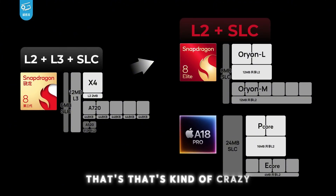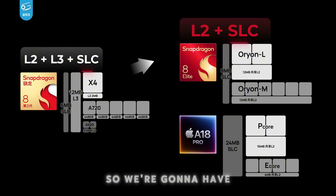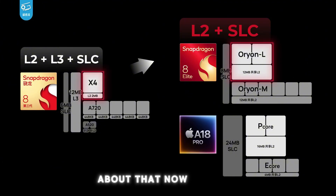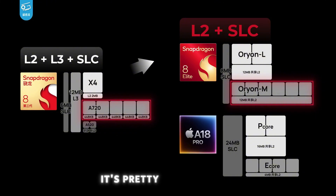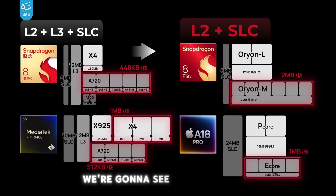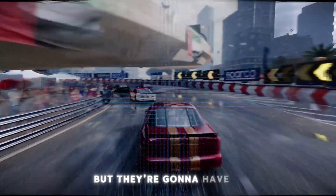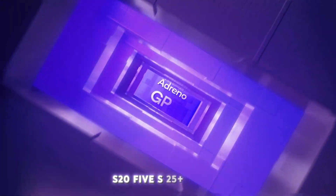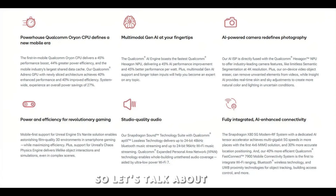That's kind of crazy because Apple's A18 Pro is pretty up there, so we'll have to see about that. Samsung is obviously getting the Snapdragon 8 Elite — they'll have it a little later, which is always the case. I'm expecting the S25, S25 Plus, S25 Ultra, Z Fold 7, and the Flips — everything's going to have this Snapdragon 8 Elite.